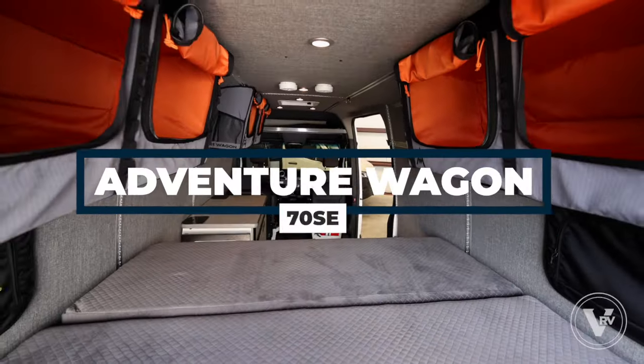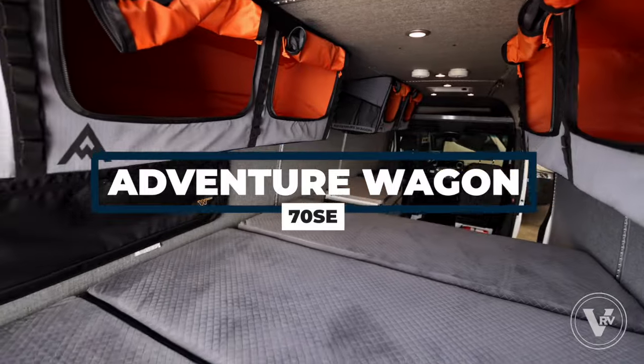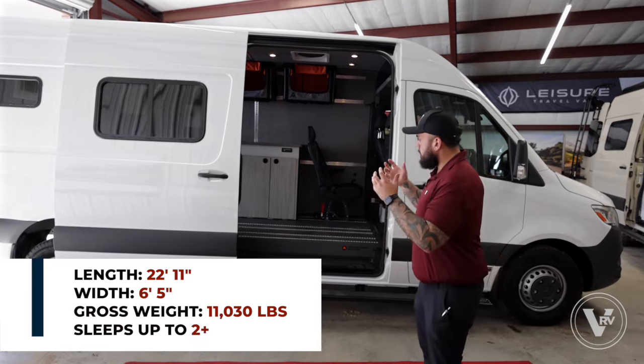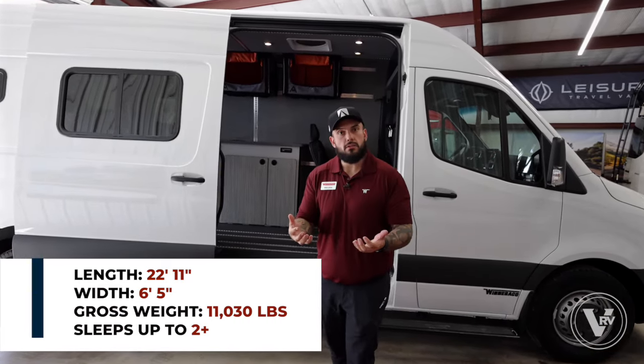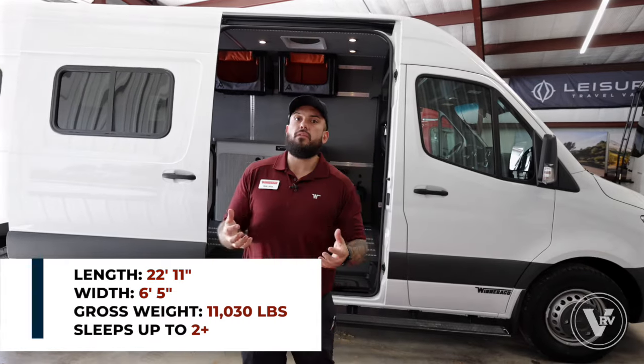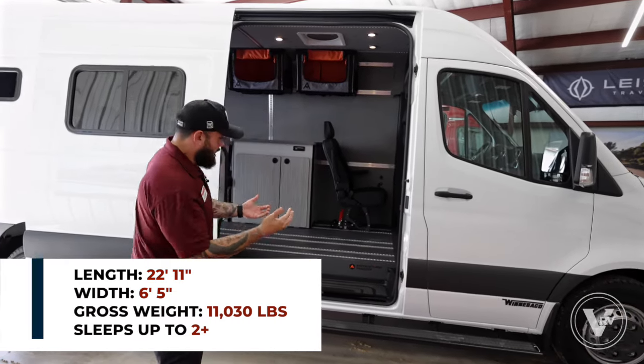I'm Nick Larios from Winnebago, and today I am going to walk you through the Adventure Wagon — this brand new unique product that's taking the industry by storm. Let's go ahead and check it out. This is a really unique platform because what we wanted to do is make it easy for DIYers — a person who wants to make their own conversion van, and this is where it came from.